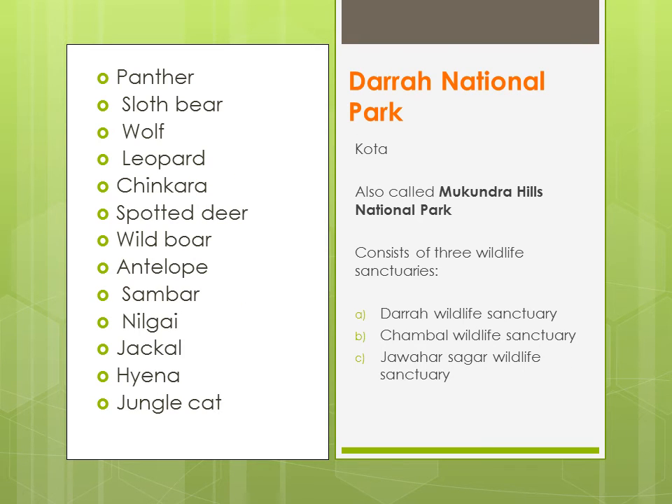Darrah National Park — yeh Kota ke paas hai, isko Mukundra Hills National Park bhi kaha jaata hai — aur yeh jo hai, yeh teen wildlife sanctuaries se milkar bana hai: Darrah Wildlife Sanctuary, Chambal Wildlife Sanctuary, and Jawahar Sagar Wildlife Sanctuary. Yehaan pe aapko panther, sloth bear, wolf, leopard, chinkara, spotted deer, wild boar, antelope, sambar, nilgai, jackal, hyena, jungle cat milenge.